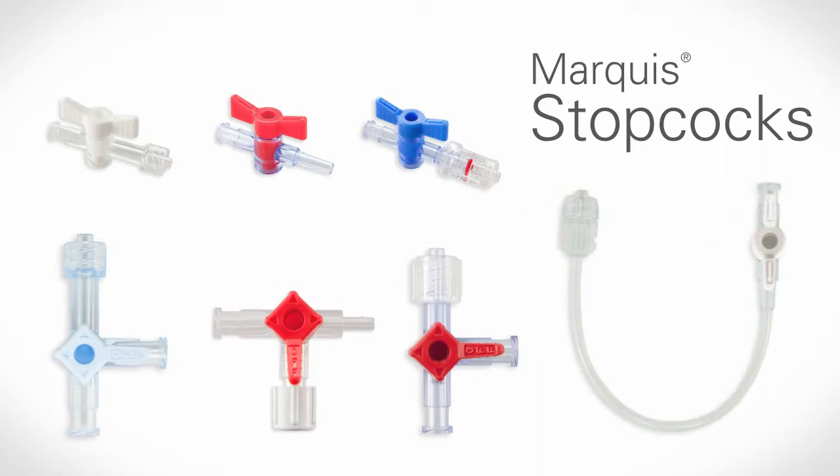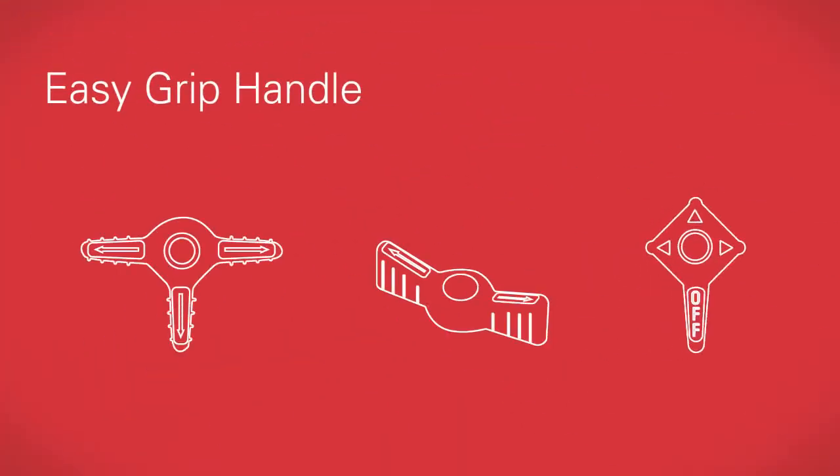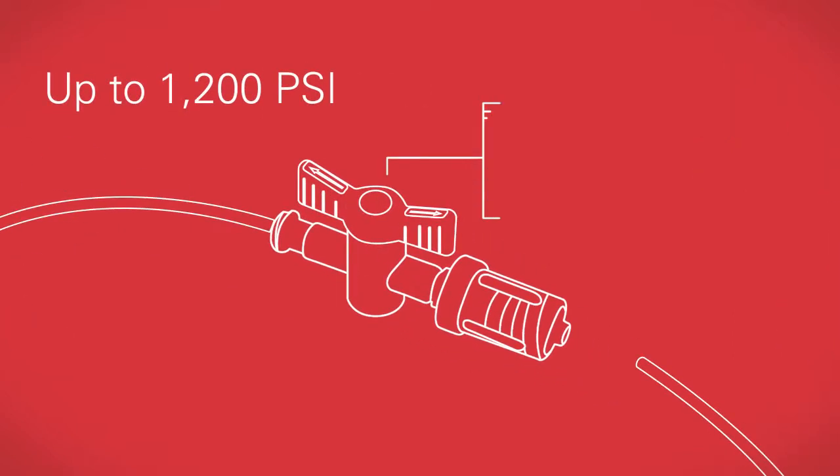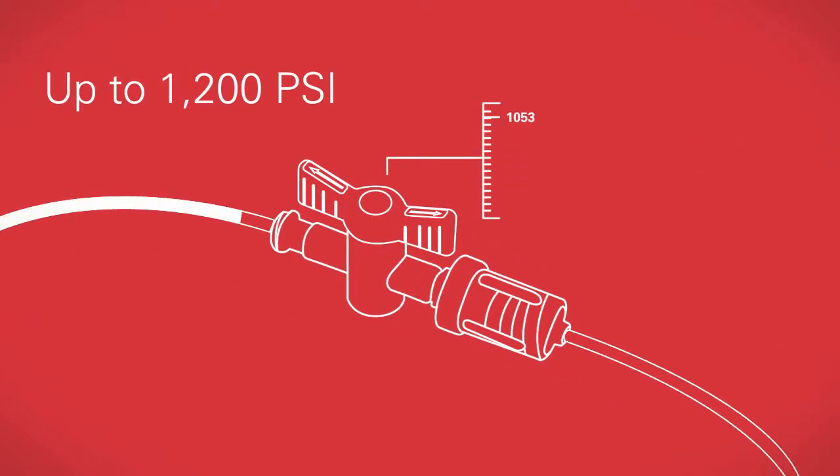This starts with leak-proof Marquee Series stop cocks that are ideal for dynamic, high-pressure applications. They're available with handles that are easy to grip, in many different styles and configurations, and they can handle pressures up to 1,200 PSI.